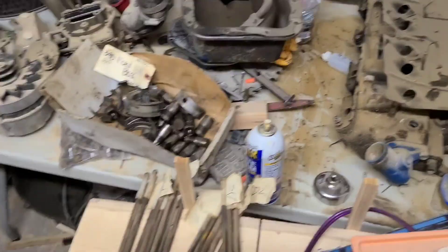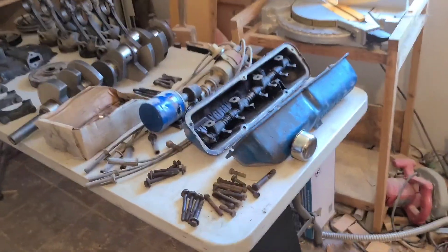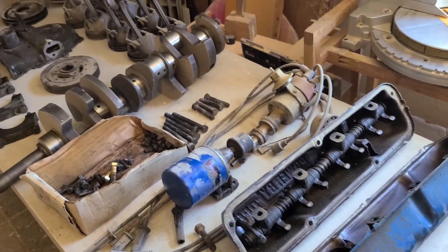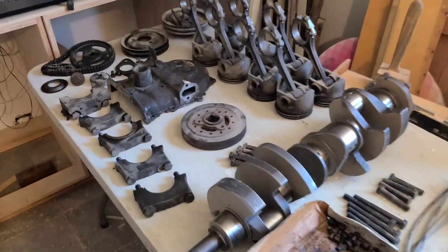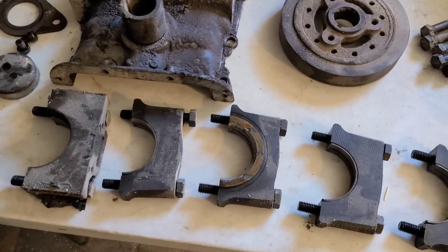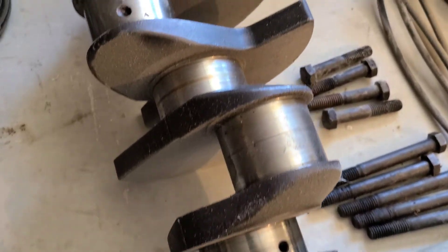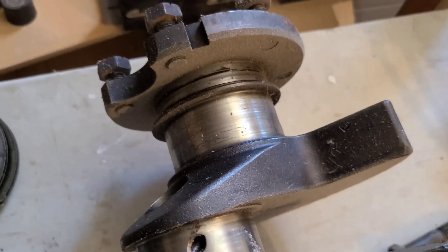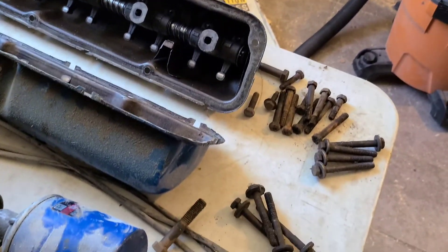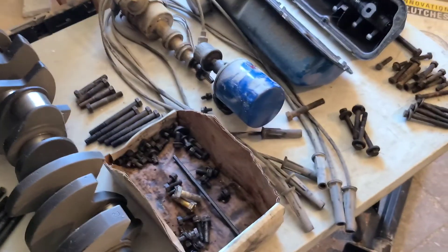Here are the pieces to the puzzle — and over here, more pieces to the puzzle. This is going to be a lot of work. The crank doesn't look terrible. I guess we'll spend the rest of the day cleaning — gotta make a trip to Harbor Freight, get some supplies, and get to it.